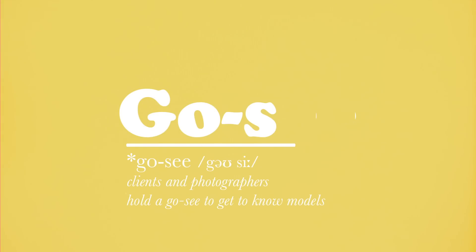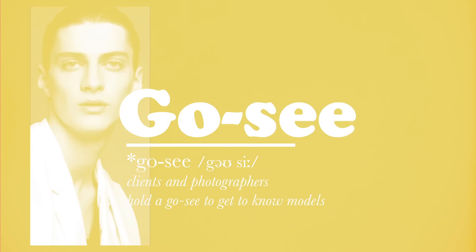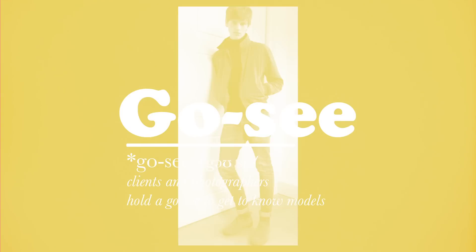Go see. Clients and photographers hold a go see to get to know models for the first time for future projects.